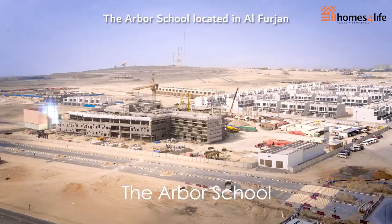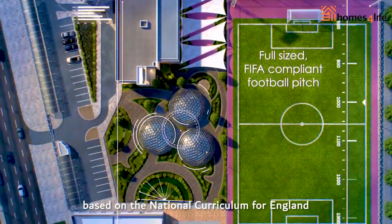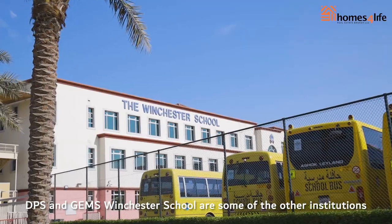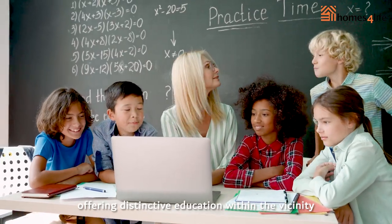The Arbor School, located in Al-Furjaan, provides a high standard of education based on the national curriculum for England. DPS and Gems Winchester School are some of the other institutions offering distinctive education within the vicinity.